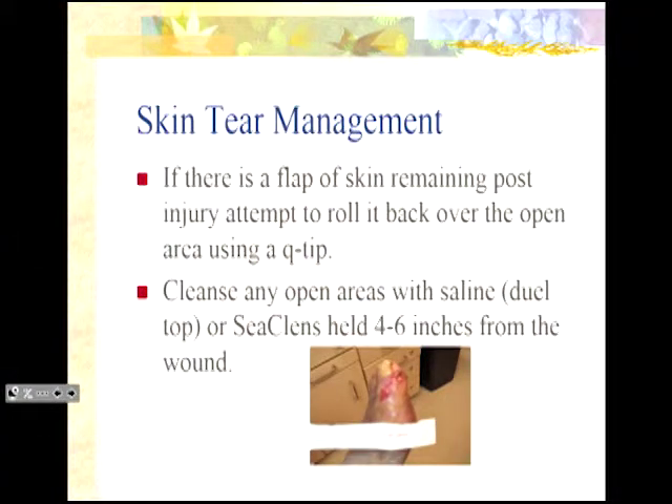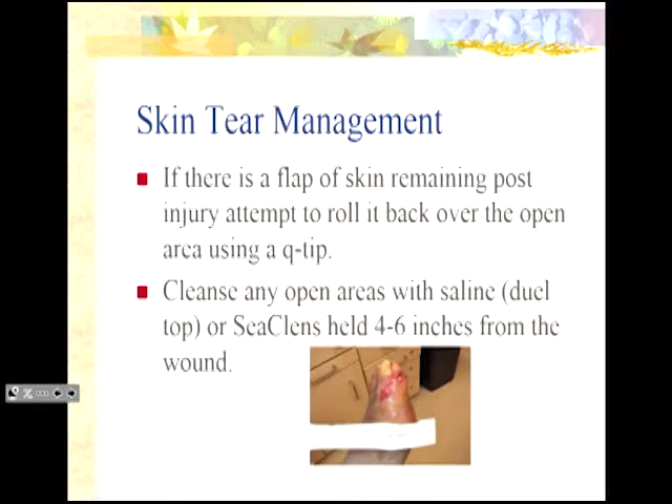There are three categories of skin tears in the Payne-Martin classification system. A category one is a skin tear without tissue loss — where you can bring the edges of skin back together, either surgically or by manually rolling it back. Please, if you have any opportunity to share information with the physician, ask them not to use a steri-strip on that flap, because the steri-strip will rip it off. Category two skin tears are when you have partial tissue loss — you can bring some skin back over but still have a significant open area. Category three is where there's actually no skin remaining on top of the wound.